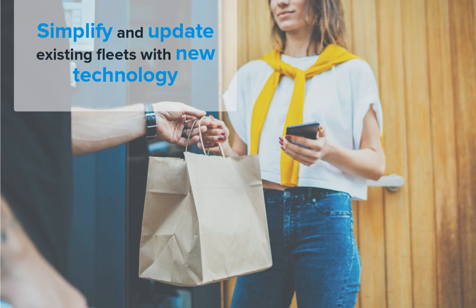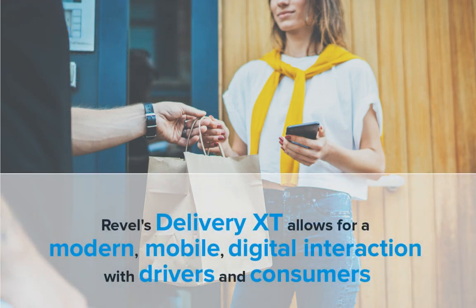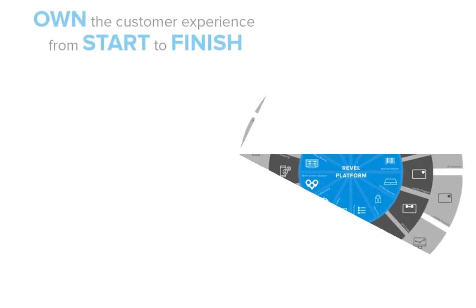If you already have a delivery offering in fleet but want to modernize your operations, Revel's Delivery XT will help you get there. Revel's Delivery XT allows for a modern mobile digital interaction with both your drivers and your consumers.